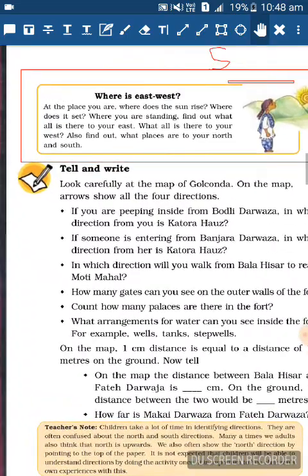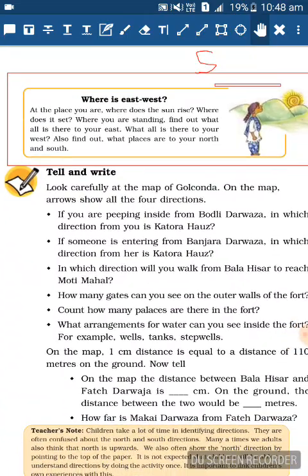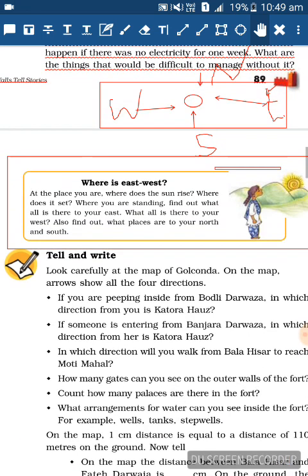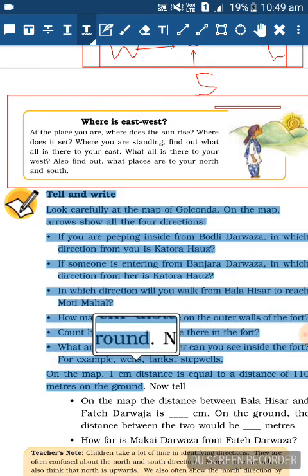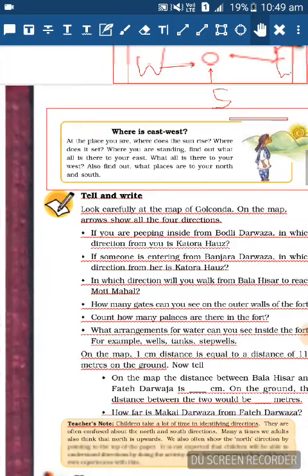Let me read the box once: At the place you are, where does the sun rise and where does it set? Where are you standing? Find out what all is there to your East, what all is there to your West, and also find out what places are to your North and South. So you have to find out where East, West, North, and South are from where you stand.